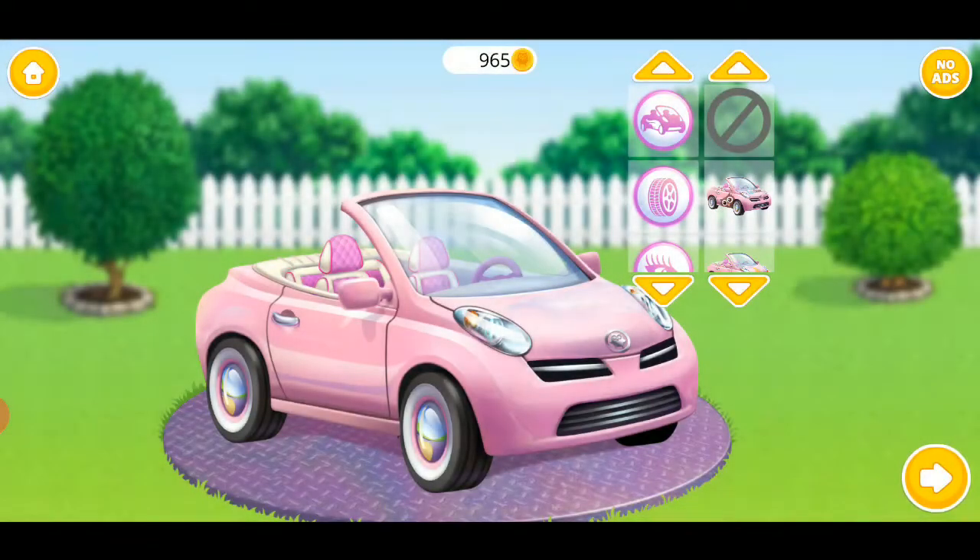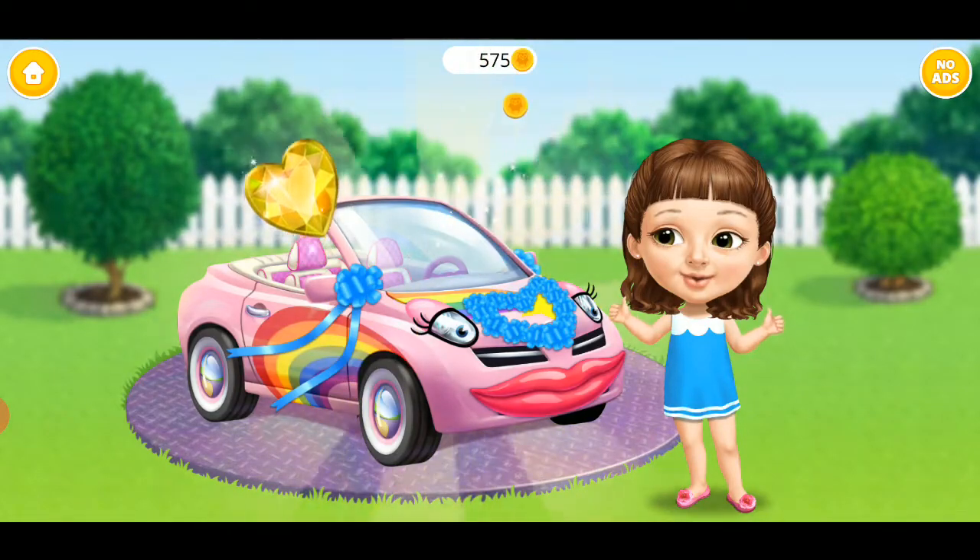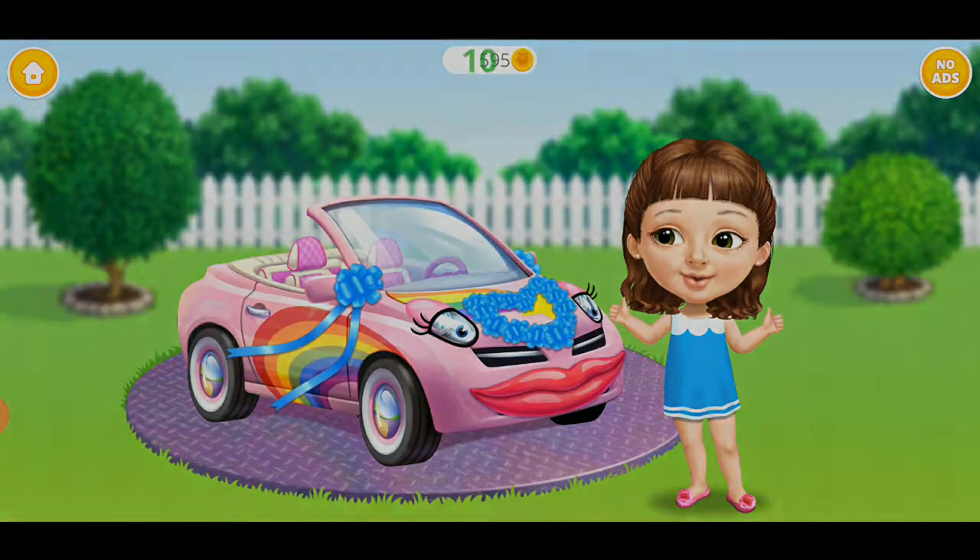Awesome! Now change my car design! Yay! Oh wow! I love the way it looks now!